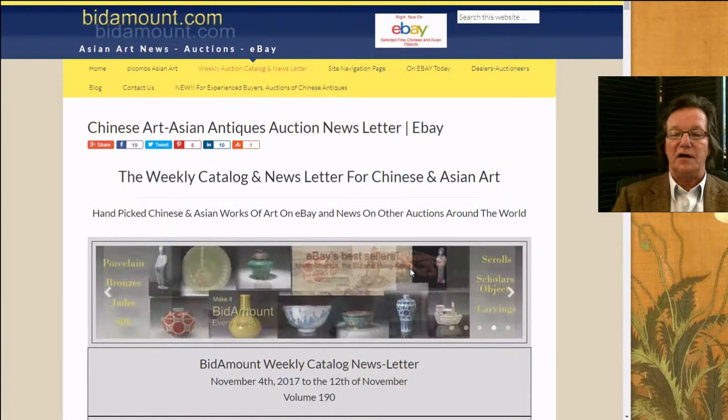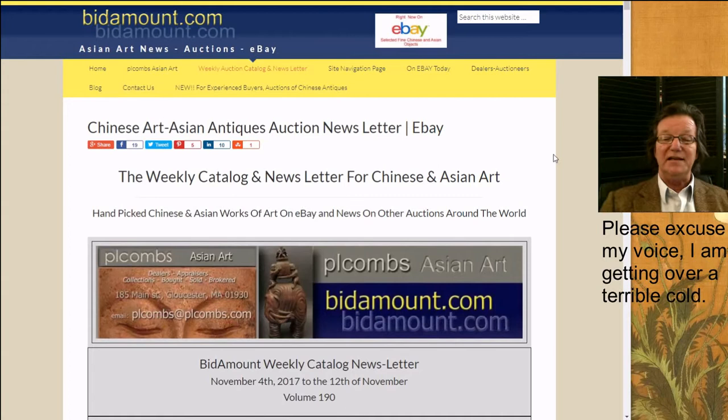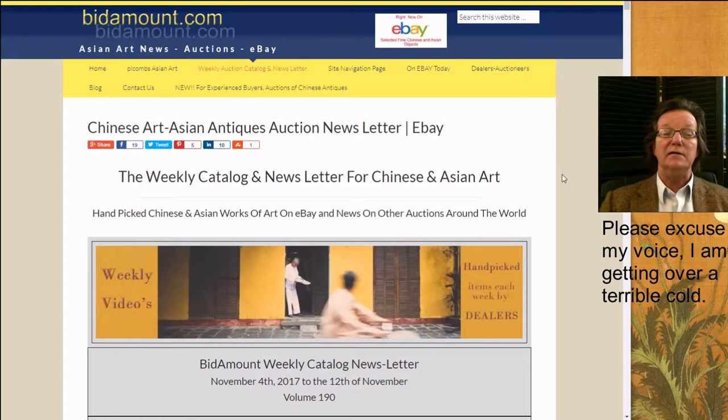Hello, this is Peter Combs from Bittermount.com and PL Combs Asian Art. Today is Friday, November 10th, 2017. We're going to get started with the auction results on eBay in just a minute, but I wanted to point out a couple of things we did this week that you might want to check out.